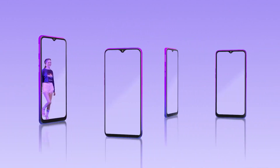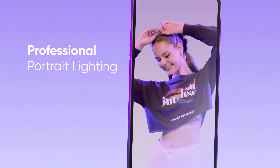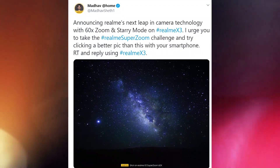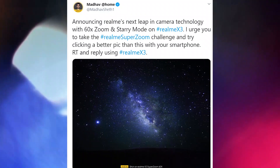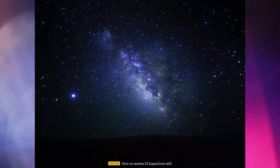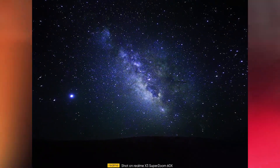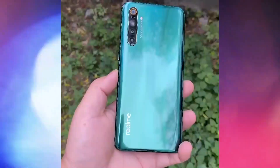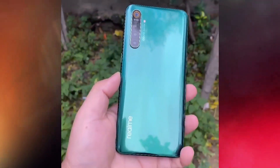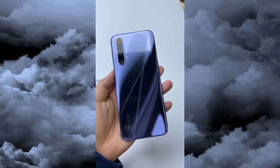CEO Madhav Sheth officially confirmed that the Realme X3 Super Zoom is coming with a 60x zoom camera. He shared a photo — as you can see on your screen — of the Milky Way taken with the phone's Starry Mode, and challenged viewers to get a better shot with their current phone. This is clearly a periscope camera, likely with 6x optical zoom, with the 60x magnification achieved through digital processing.